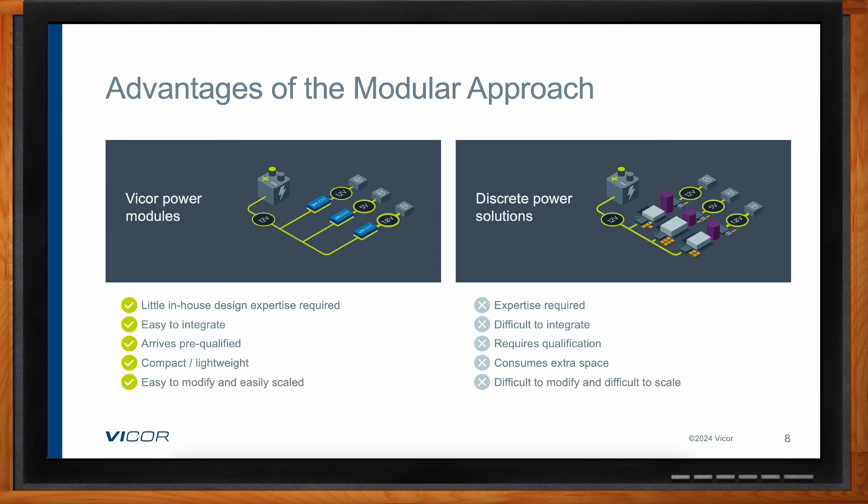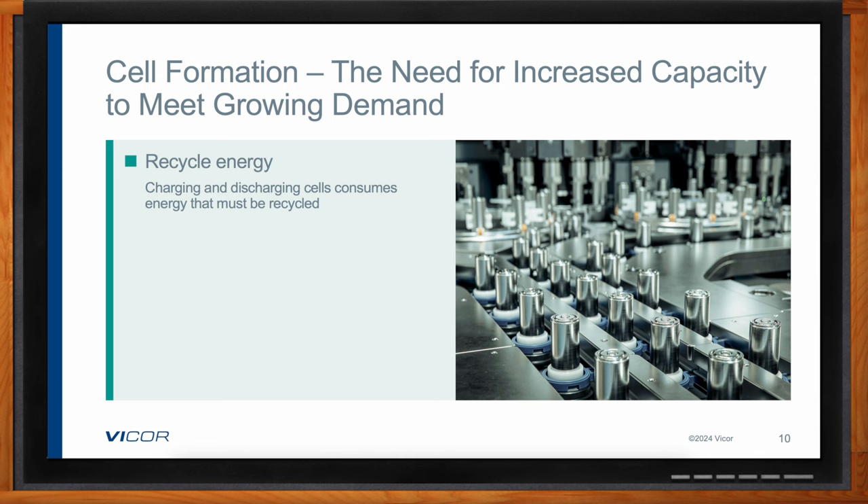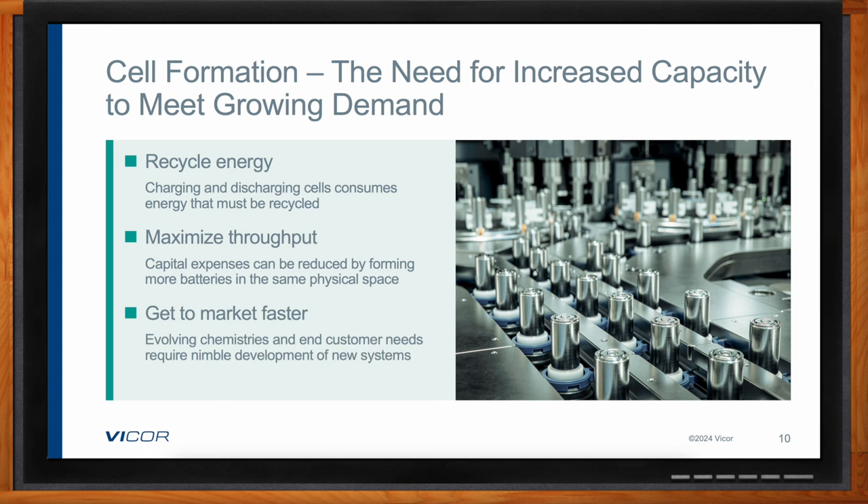Let's take a closer look at each phase, starting with cell formation. After the cell is manufactured, it has to undergo a formation process — really the first time the battery is charged and then discharged. This process establishes the lifetime and characteristics of the battery and impacts the overall quality and reliability of that cell. The limiting factor is that it is incredibly time intensive — in some cases it can take days to complete — and also energy intensive, because the battery cell is repeatedly charged and discharged. With growing demand, battery cell formation is not only a bottleneck but also a key cost driver.